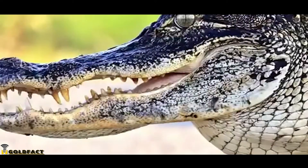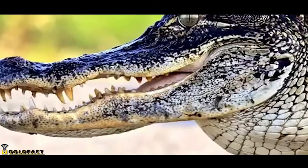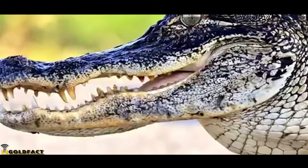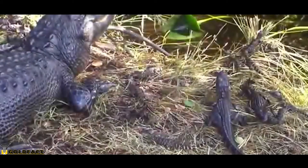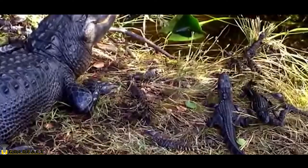They are consummate predators capable of tackling nearly all aquatic and terrestrial prey that they encounter. Their young begin by feeding on insects and freshwater shrimp.